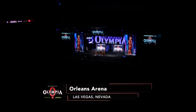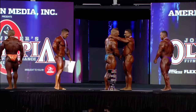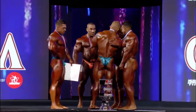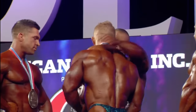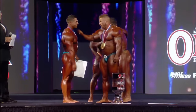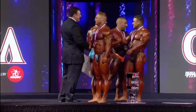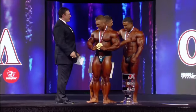Flex Lewis has just been announced the winner of the 212 competition — the Olympia 212 champion for the seventh consecutive year. Commentator Dan Solomon, along with Shawn Ray, reflect on the history made by James Flex Lewis. Shawn Ray says categorically, James has nothing to prove to anybody — he's already proven it.